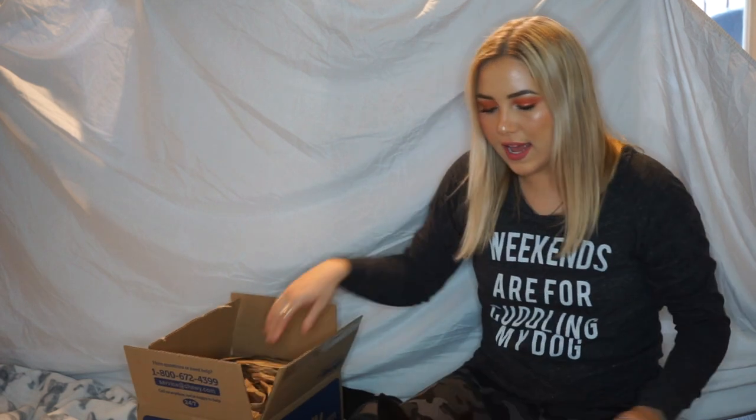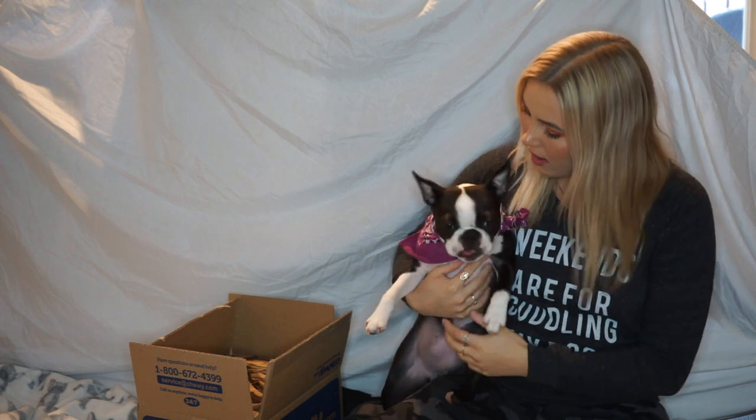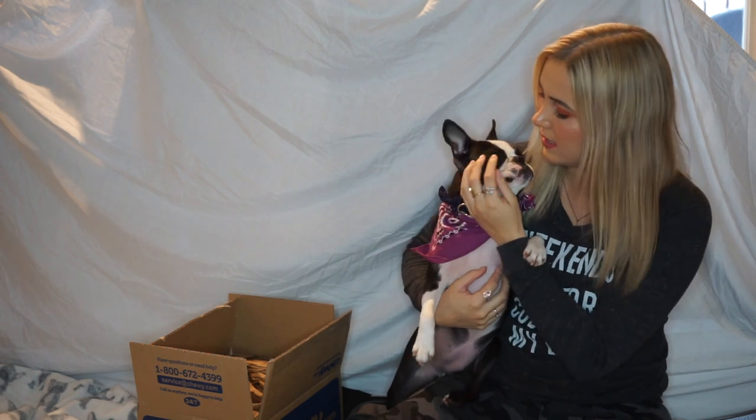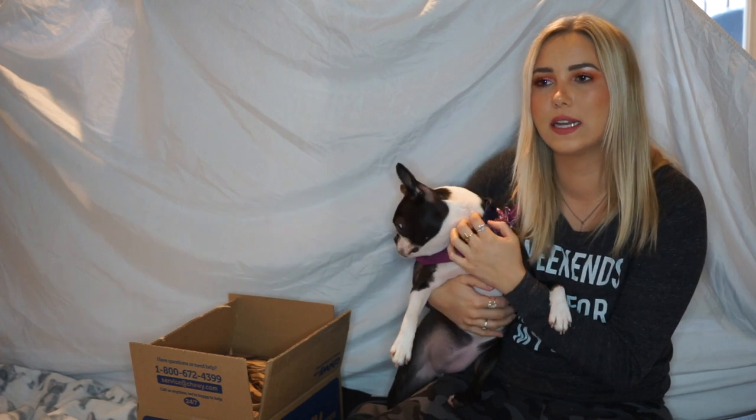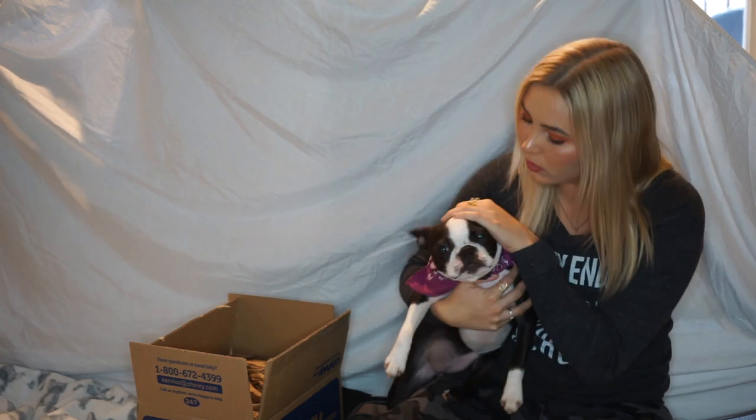Because Bloom has been in quarantine and we've been staying at home so much, we haven't been able to get out as much. She's eaten up a bunch of her treats, chewed up a bunch of her toys, and kind of destroyed some of them, so we really needed to get her some more.